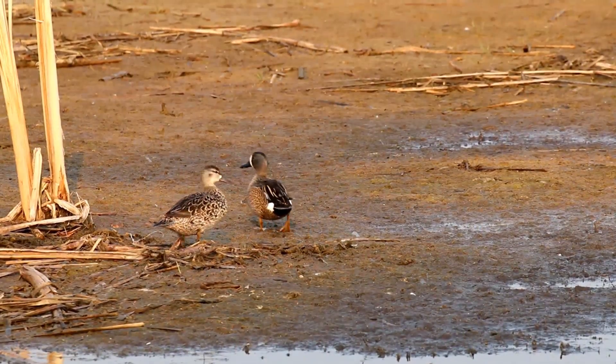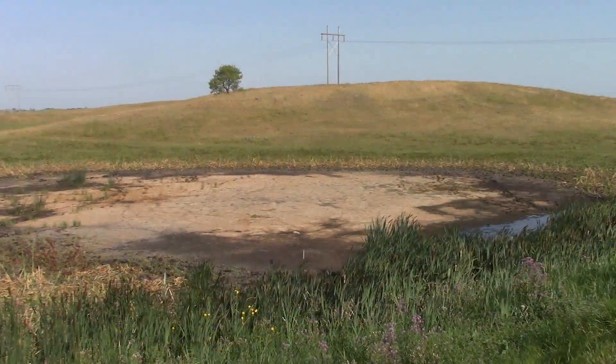With the lack of moisture this summer and the hot temperatures, wetland conditions are suffering. We're going to have a little bit of time here where wetland conditions probably aren't going to be very good, but over the long term as they re-wet, that's what maintains the productivity in the prairie pothole region.